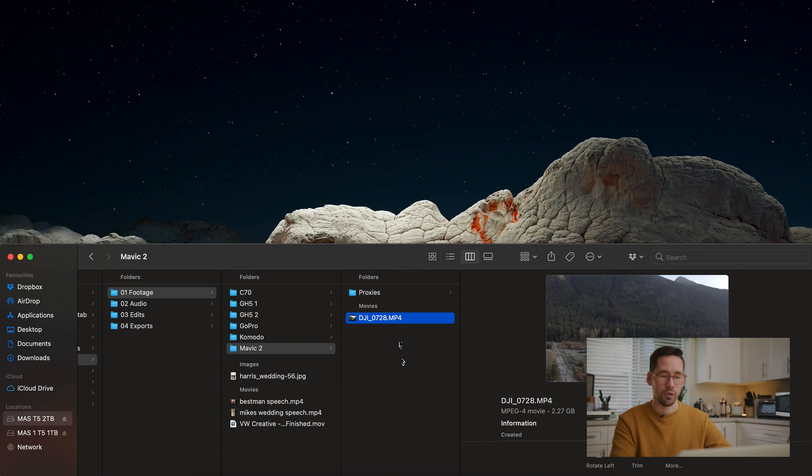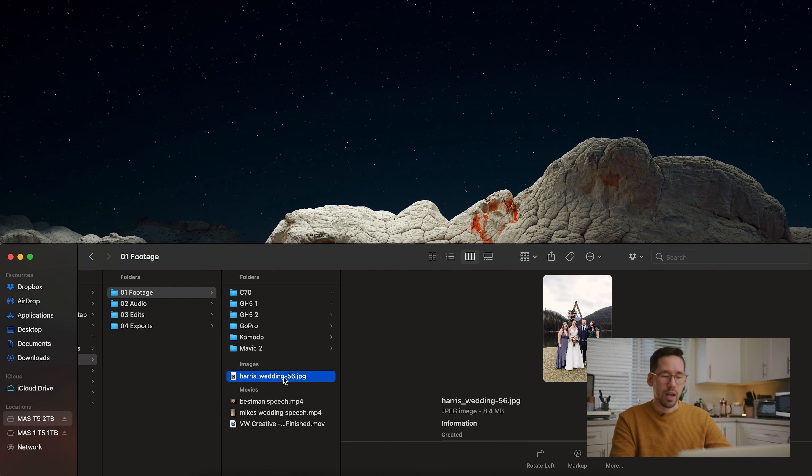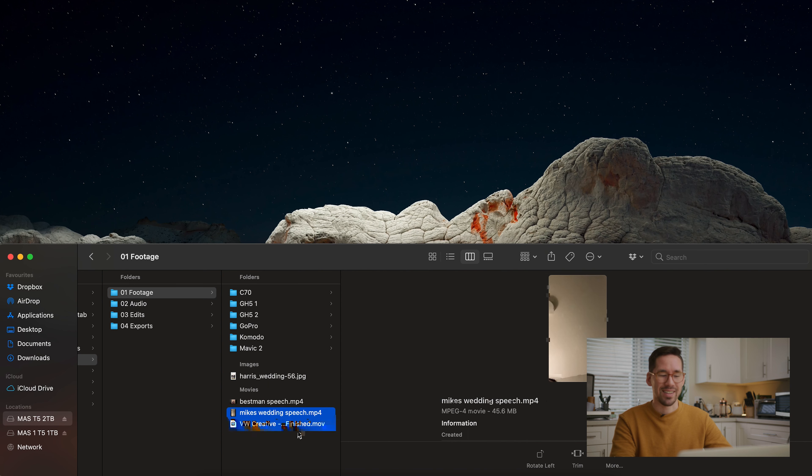We have our footage from the Mavic 2 and proxy files for that as well. Proxies won't be there initially when you offload — they're created in this folder once you actually proxy through Premiere and it encodes through Media Encoder. The proxy folder will be created if you have your settings to that, which I believe is the default. Then you can just toggle your proxies on and off. Proxies save your life — they make editing so much easier.